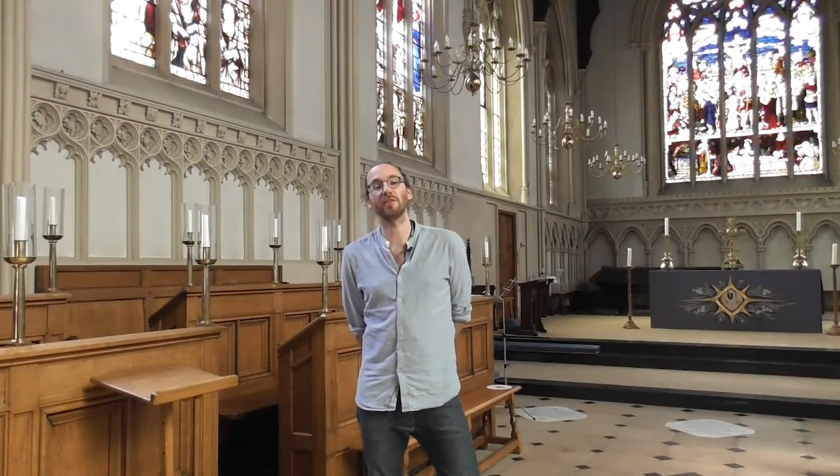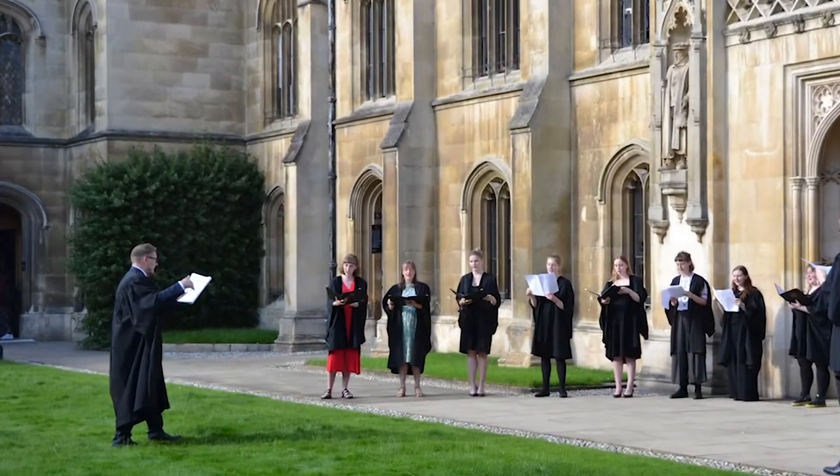This is also home to our College Choir, which is under the guidance of our Director of Music Nick Danks. Chapel services are led by Reverend Matthew Villamont, who also provides pastoral support for all undergraduates.